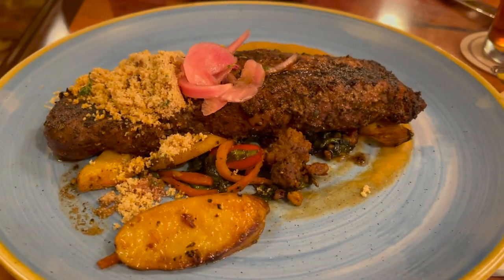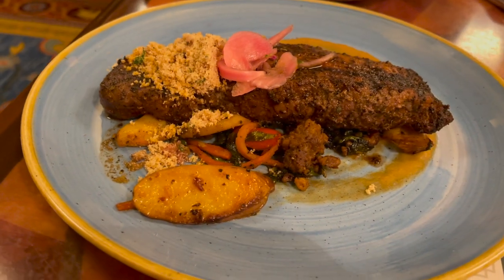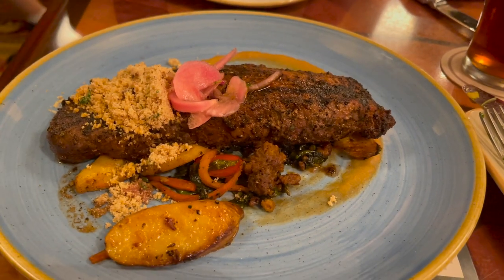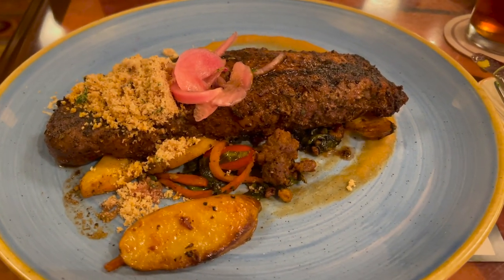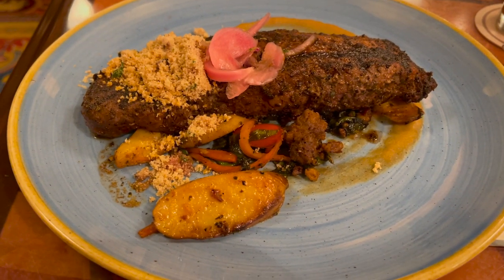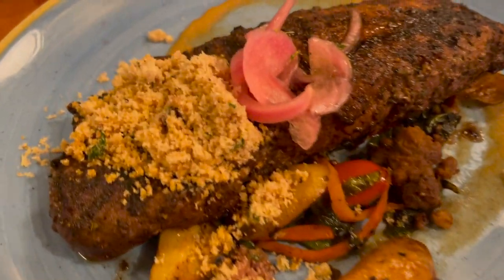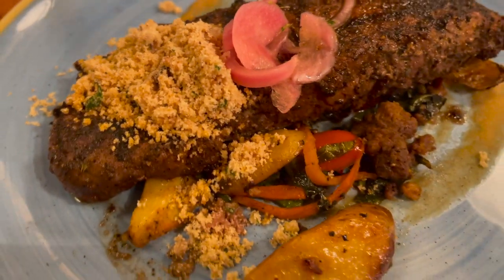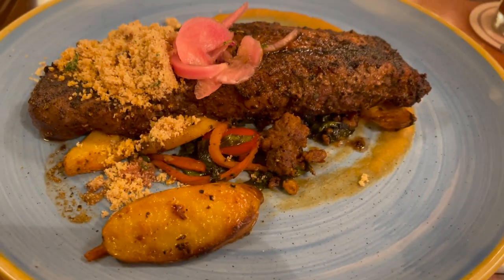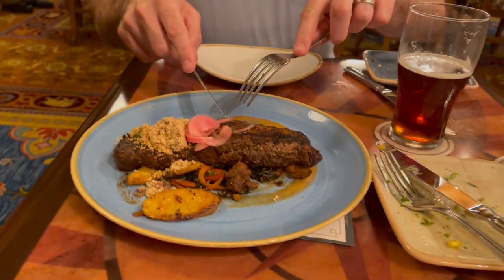For our entree, we decided to split the Dr. Falls Signature Grilled Steak. This looks really, really big — it's a big steak. It is an adobo seasoned New York strip with a chorizo hash, and it comes with collard greens, caramelized onion puree, and a crispy farofa. Those must be the crispy bits on top. I can see the puree over there on the side, and we've got some veggies and what looks like pickled onions on top. It looks really good.